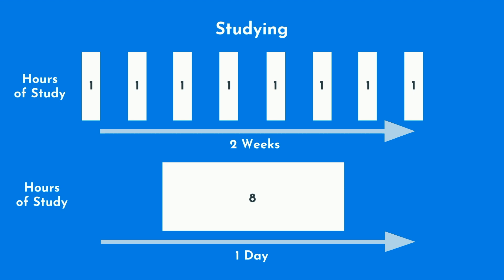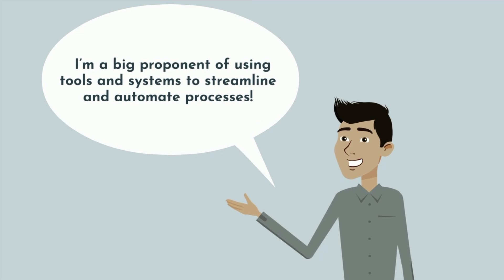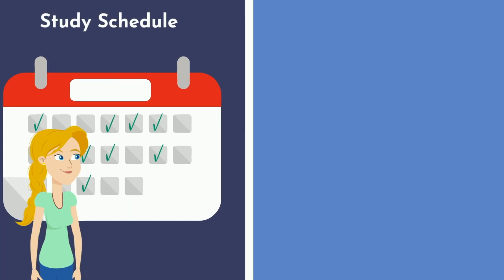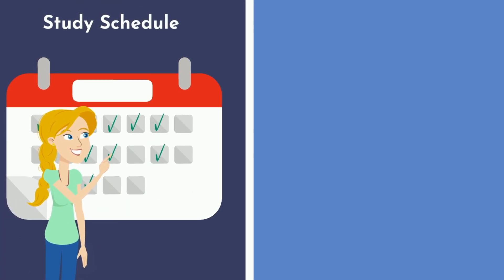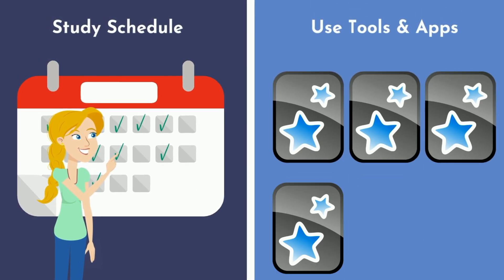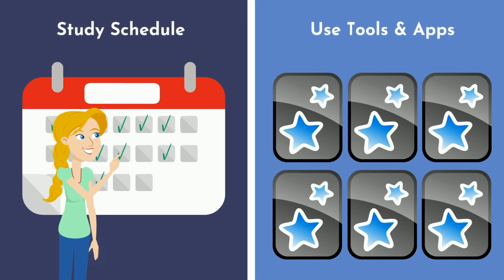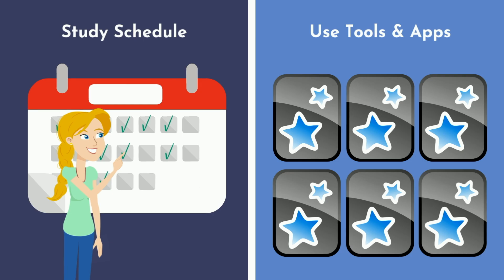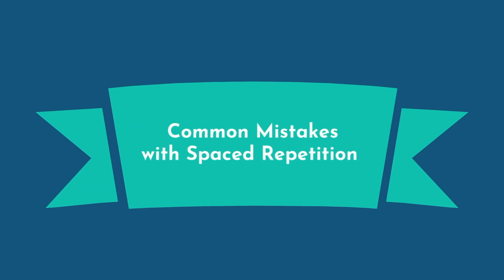This is why cramming is so ineffective. Studying for 8 hours over 2 weeks will generally result in superior performance compared to studying for 8 hours in one sitting. I recommend you take the same approach with spaced repetition — you could create a study schedule for yourself to review older lectures in addition to recent ones, or offload the process to apps like Anki, which will test you on bite-sized pieces of information through flashcards and automatically schedule cards based on difficulty of recall. The most common mistake is procrastinating and cramming just days before the exam, which undermines any advantages of spaced repetition.